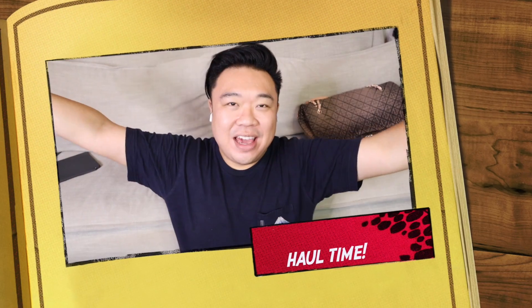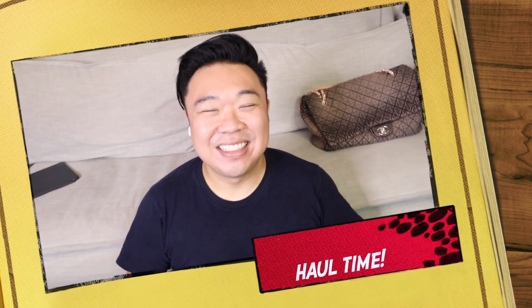Hey guys! So I just finished with the live sale — it was so, so much fun. If you guys were in the live sale last night, comment down below, say hi, let me know that you guys were there. Thank you guys again for supporting me — it was so much fun. I think that was one of our most fun lives. I had a blast chatting with you guys — you just make me laugh uncontrollably. It was just very, very fun.